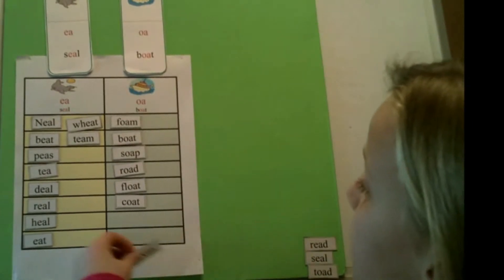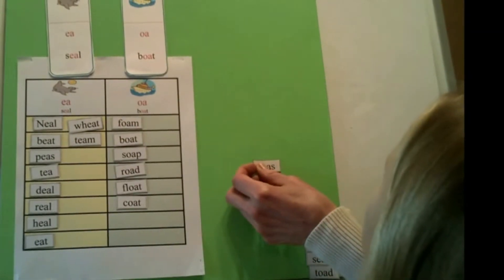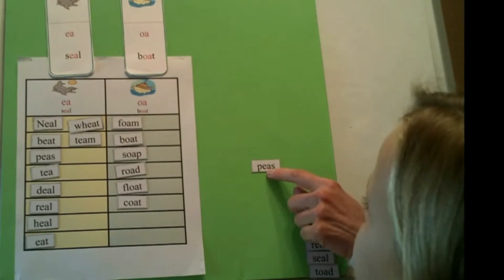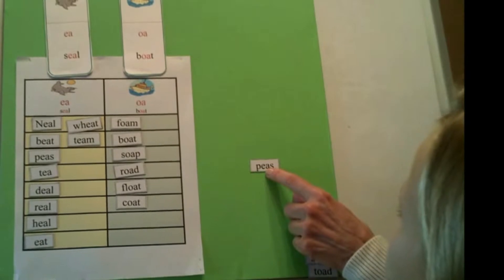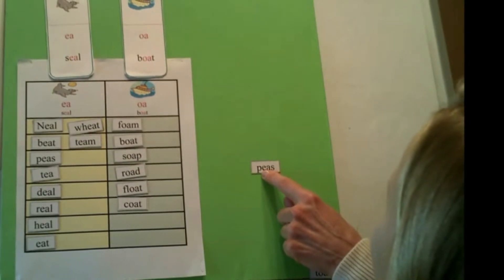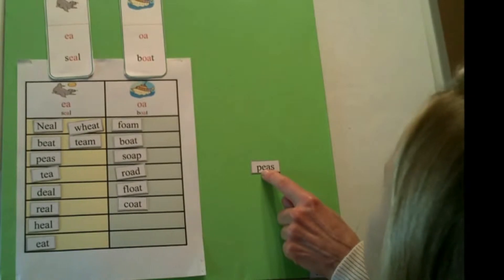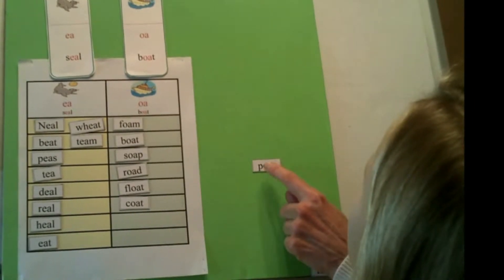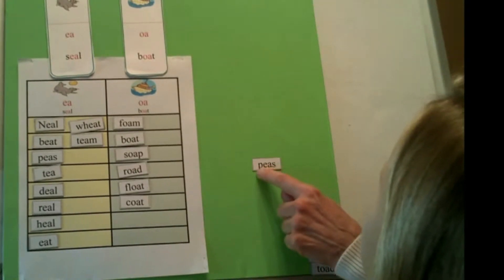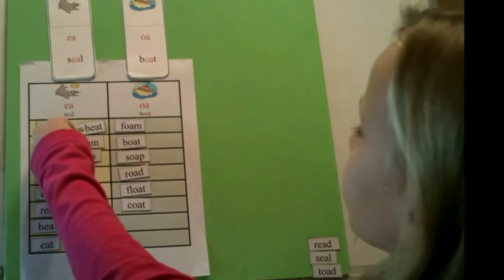You said this word was 'pass,' so let's think about the rule again. When we have two vowel pairs, do we pay attention to the first or the second vowel? First. What sound does E make — long or short? Long. Just give me the sound of the vowel. E. So let's blend the sounds to read the word. Peace. So where does it belong? EA.